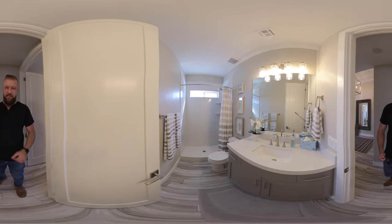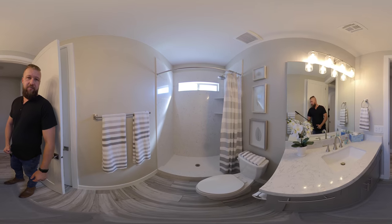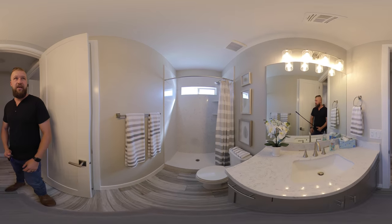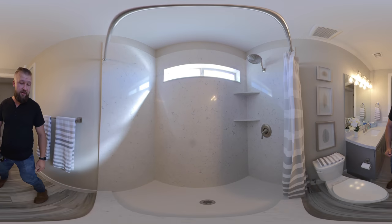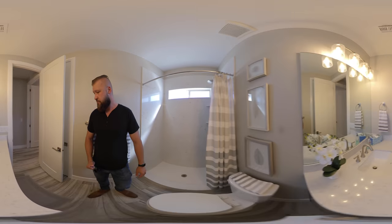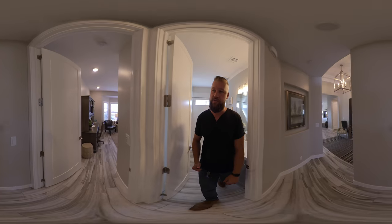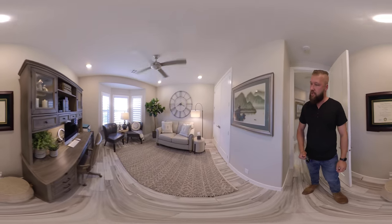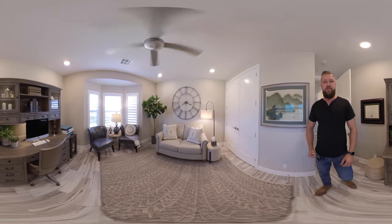Right beside this office is a half bath with upgraded countertops and it looks like an updated, upgraded shower pan. This flooring is consistent throughout the entire house. And there's the front bedroom that is also used as an office.